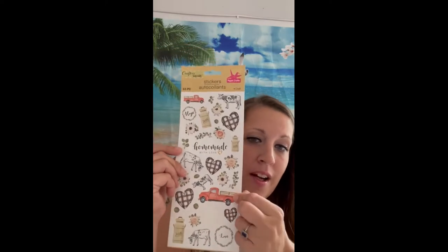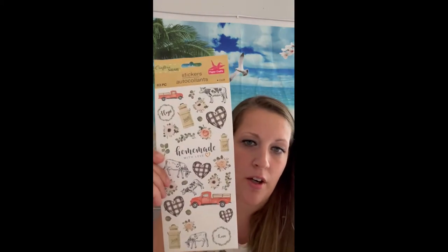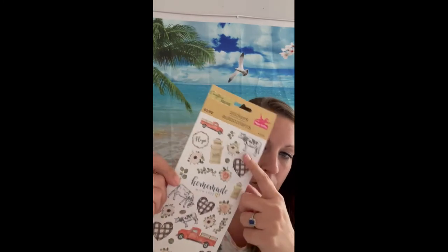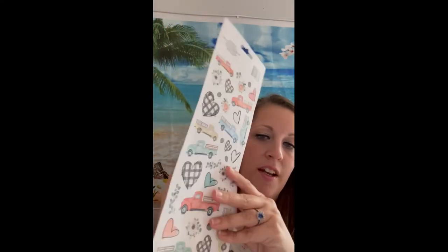I saw these and I just love them — I love the flowers, the trucks, and the gingham or buffalo check hearts. My sister loves cows, so I'm going to do a crafting project as a gift for her using these cow stickers. I also found another one that has flowers and a lot more of these old trucks — I just think they are so cool.